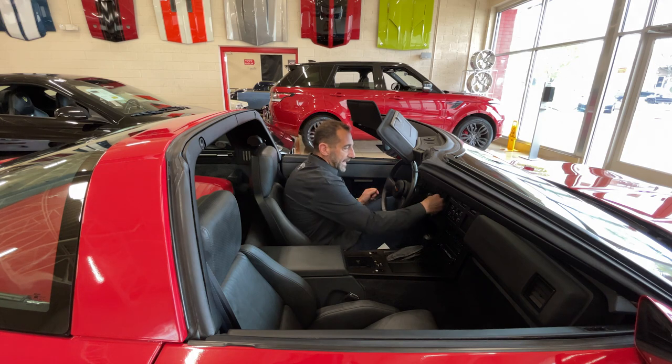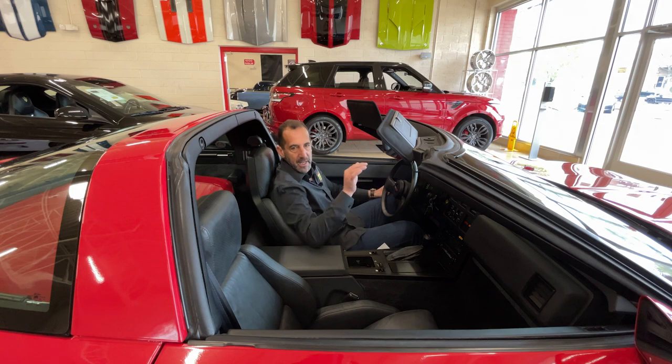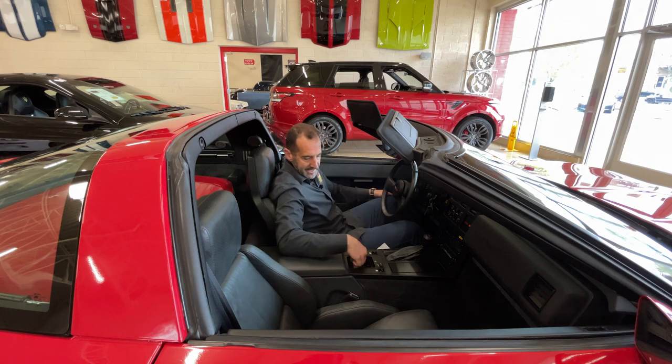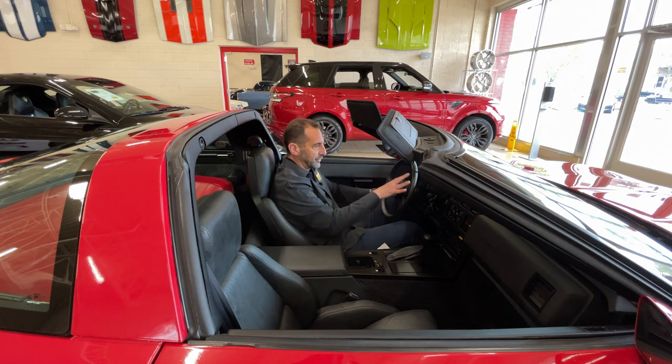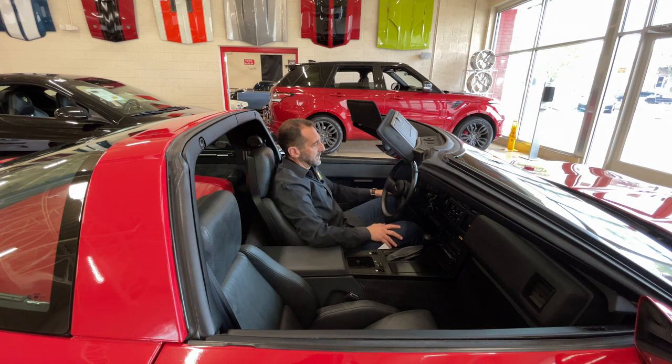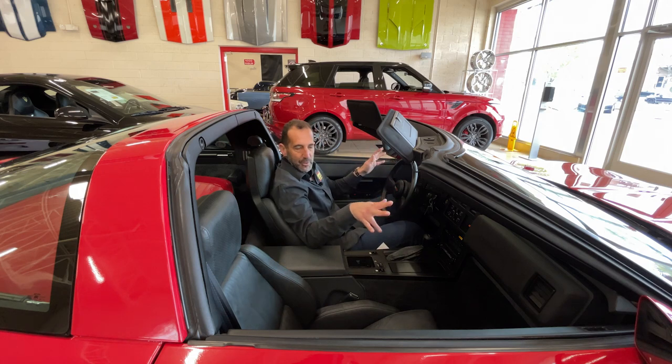These cars came as base cars with cloth seats, regular gauges, and not the top-end stereo. This one has things like the power seat, the upgraded Delco sound system, and the digital dash with all of the gauges including a 6,000 RPM tach. It's a piece of history — we're sitting inside a piece of history. We're talking about a 2,000-mile car that's almost 40 years old. It belongs in a museum.